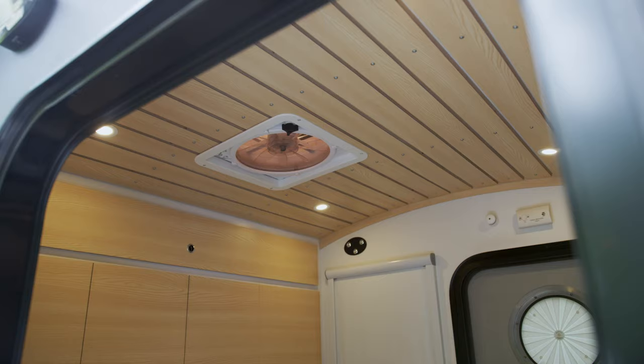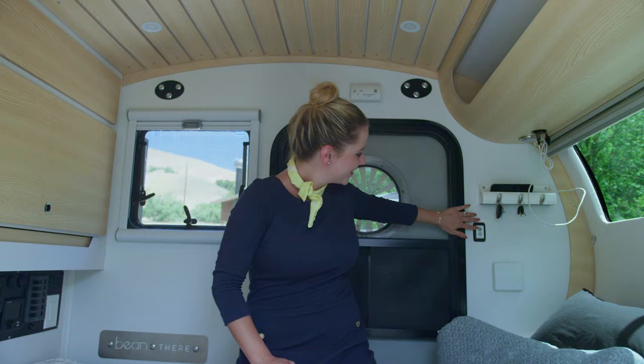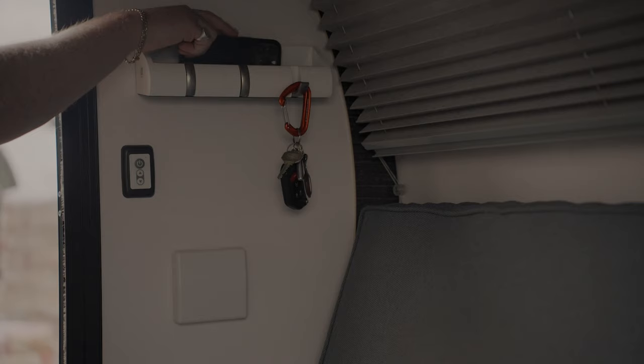For your comfort, you will find two rows of cabin lights that can be dimmed along with task lights and USB ports directly over your head. On each wall, you will find an organizer and water bottle holder for your convenience.